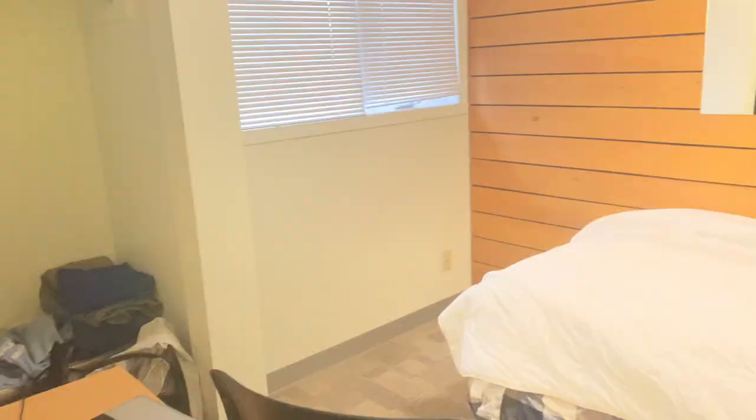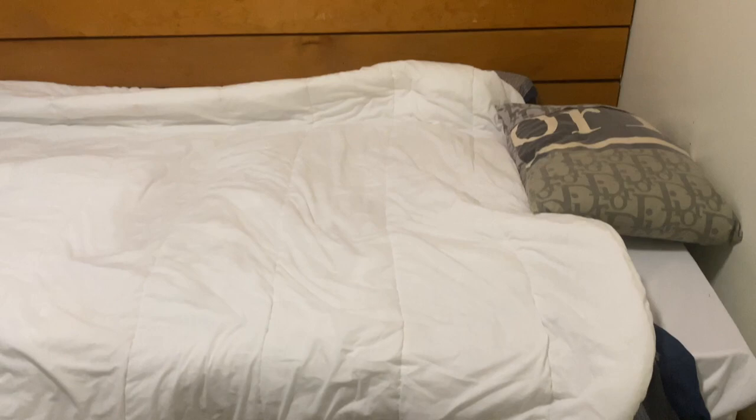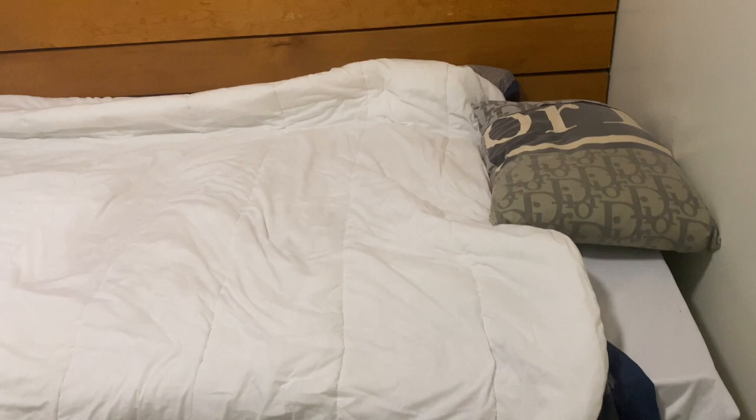Across from my room is Zach's room. Each room has a mirror. This is Zach's room — he's the one who messed up his own bed! For the residences, what you mainly need to bring is your bedsheets, duvet or comforter, and a pillow. Everything else is provided. His room also has storage underneath the bed.